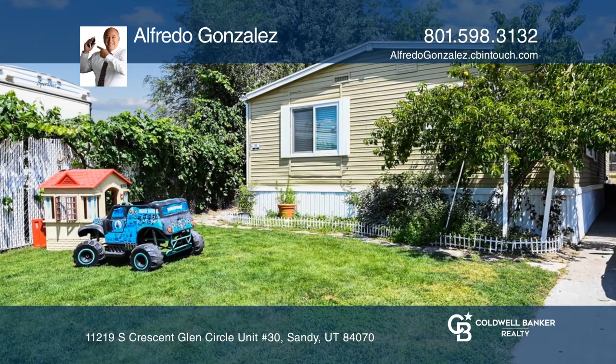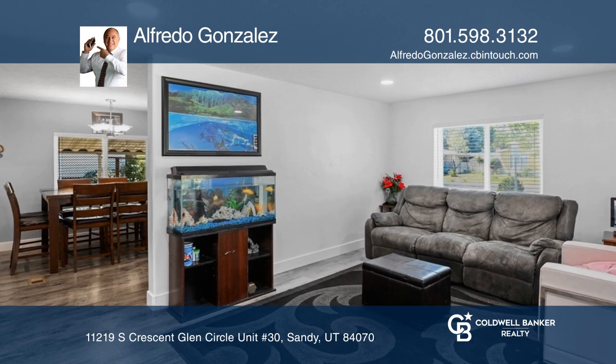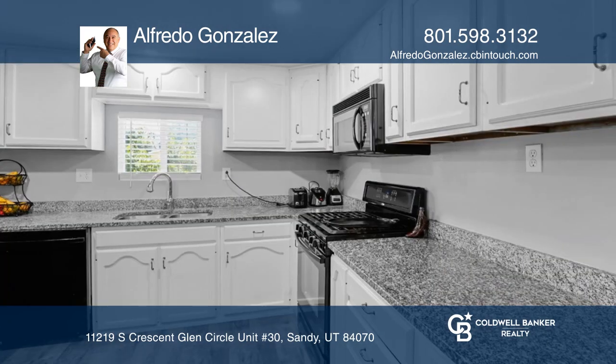Located in a must-see community, this remodeled three-bedroom, two-bath home is move-in ready. Enjoy updated features such as the newer appliances, windows, heaters, and central air.